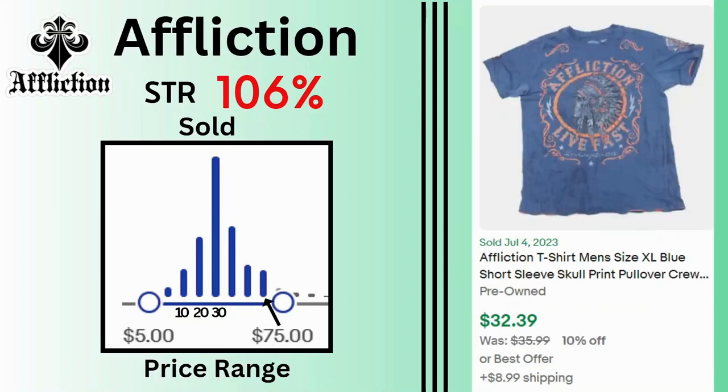Affliction. Sell-through rate is 106%. Sales reach as high as $75 but there were many sales at $30. This t-shirt sold for $32.39 and $8.99 shipping.